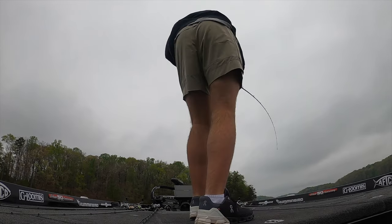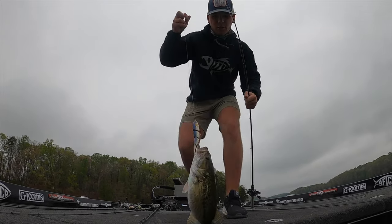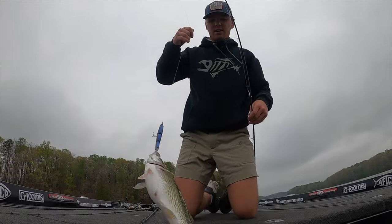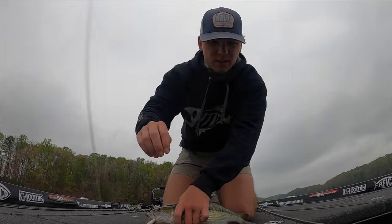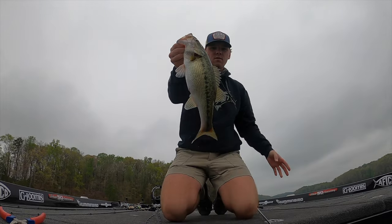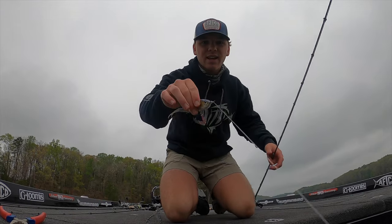Another three pounder — I was on the phone and hadn't even turned the camera on, and this girl came up and absolutely smashed it. Almost catching one every spot now — we'll stay after him.